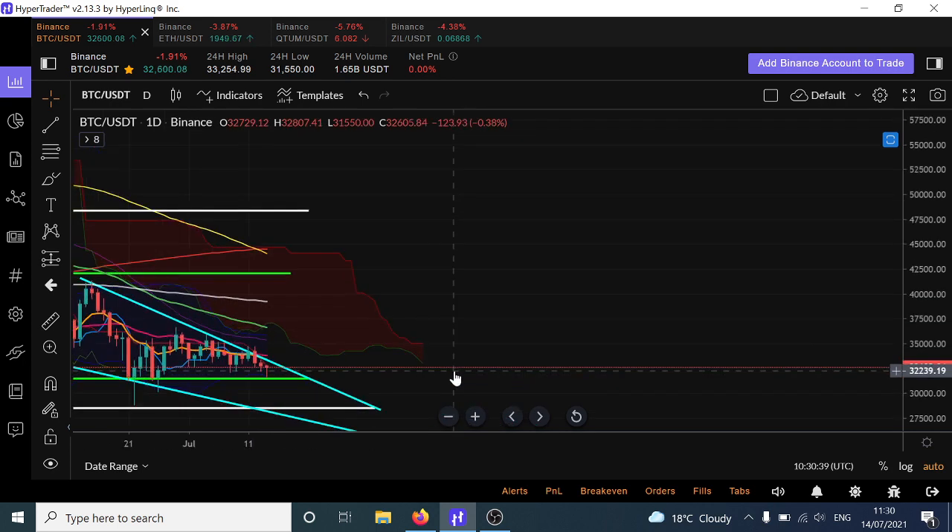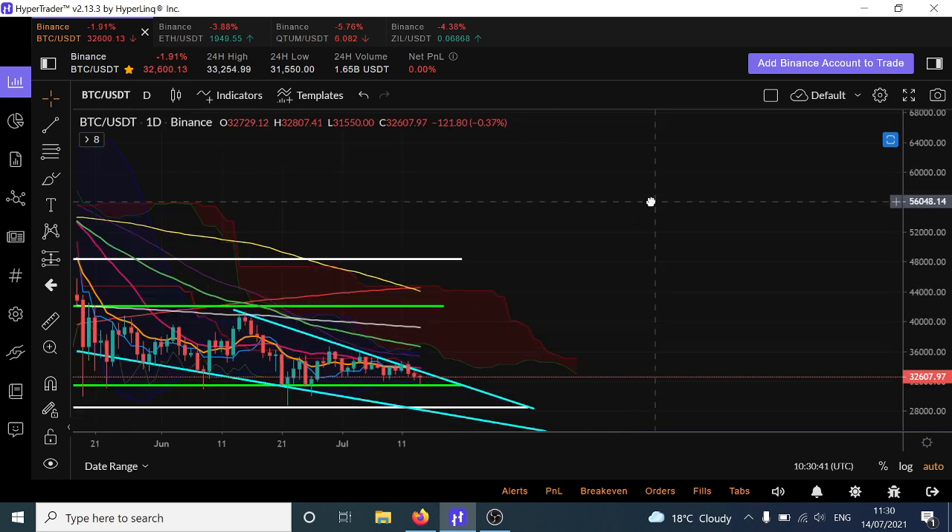As an overview, continuation from what we said yesterday, there's this downwards channel, this descending wedge channel, which often breaks to the upside — more likely to break out and go bullish from this channel once it's resolved.